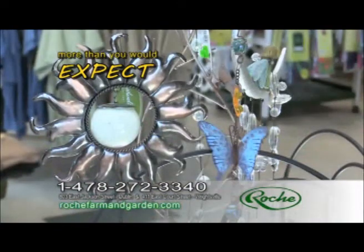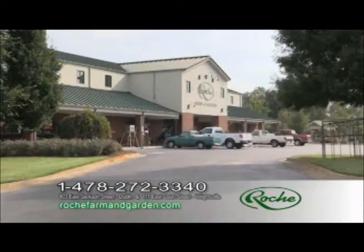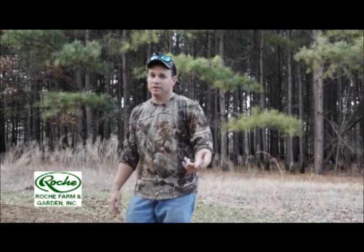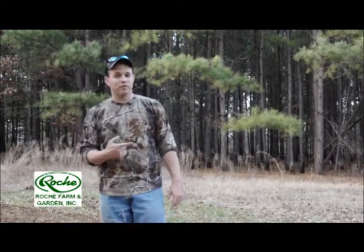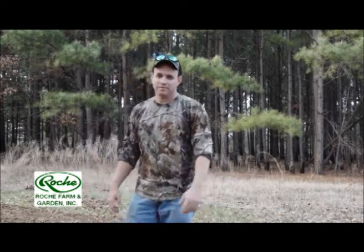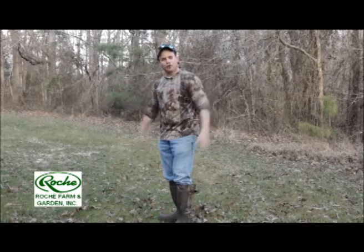That's Roach Farm and Garden serving you in two convenient locations. This is Jeff Shepard on behalf of Roach Farm and Garden. We'll try to make you a better turkey hunter and show you how to help your food plot and track more game with Roach Farm and Garden products. Stay tuned.